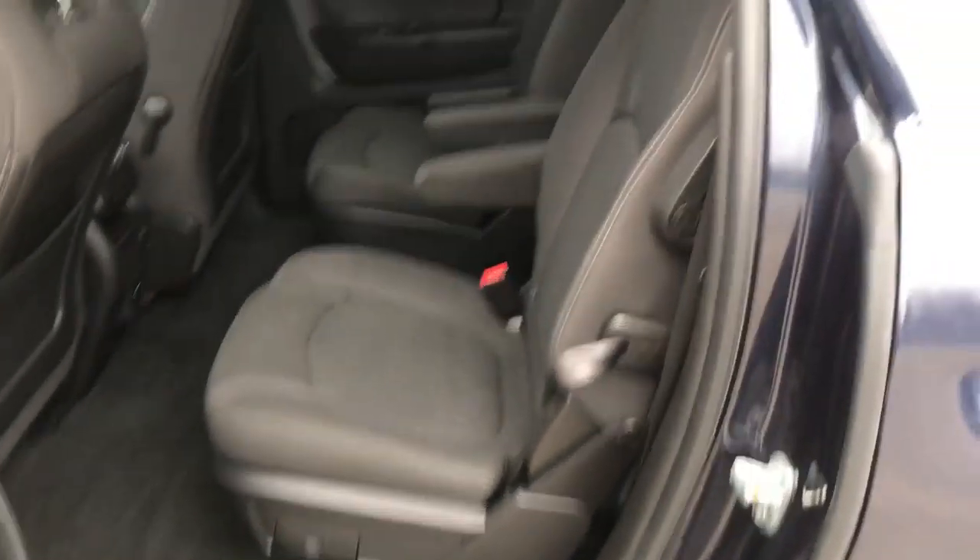Take a look at the back seat. You do have your rear buckets — very easy access to that third row. It also has your third zone climate control for your rear passengers.